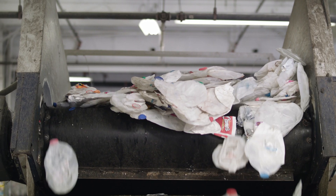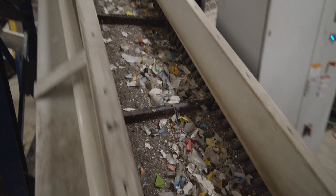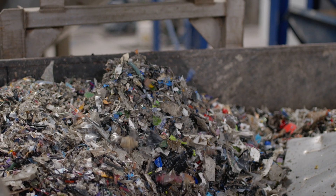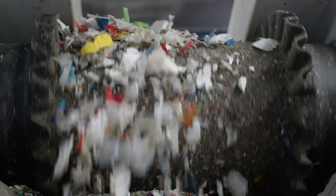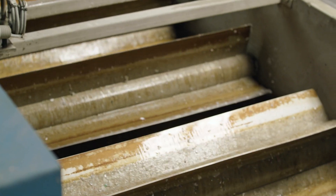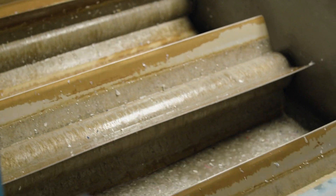The shredder has two primary functions: first, to break down the plastic into a more manageable size, and second, to separate out any foreign materials. This shredded material is then washed. During this process, the shredded HDPE plastic is separated from any other materials.